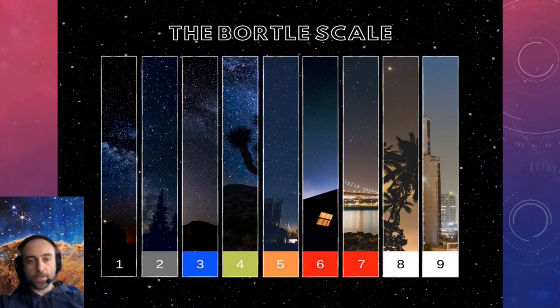First thing you need to look at is your actual sky — where do you live. We call these Bortle scales. Brno is more like Bortle scale 6, and if you go to a village nearby, like 50 kilometers from Brno, you can observe like Bortle 4.